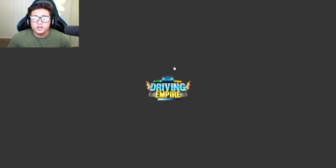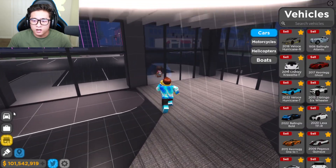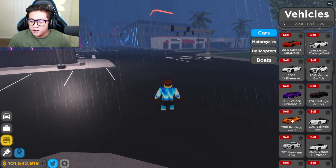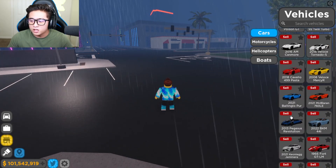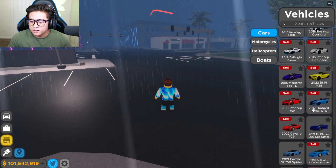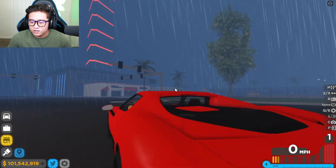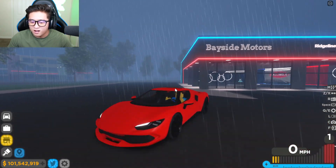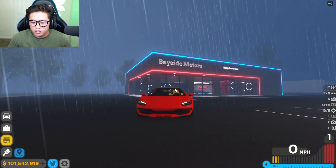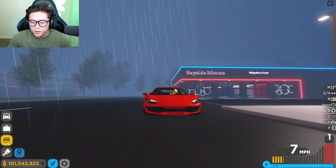If you guys haven't checked out me buying the brand new Zonda R, go check that out — it's on my channel. But let's check out this brand new Ferrari Tributo. Here we go with the 2022 — oh yes, that sounds so nice! And look at that, it looks really cool. It kind of looks like a shark to me — like a baby shark.